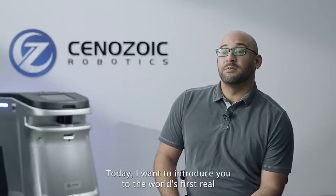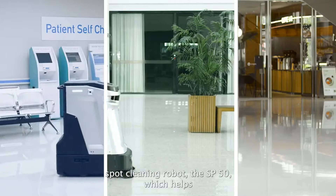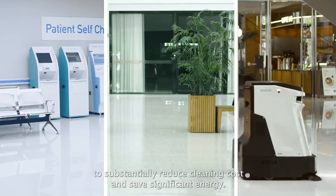Hi everyone, I'm Aaron, the product manager of Cenozoic Robotics. Today I want to introduce you to the world's first real spot cleaning robot, the SP50, which helps to substantially reduce cleaning costs and save significant energy.